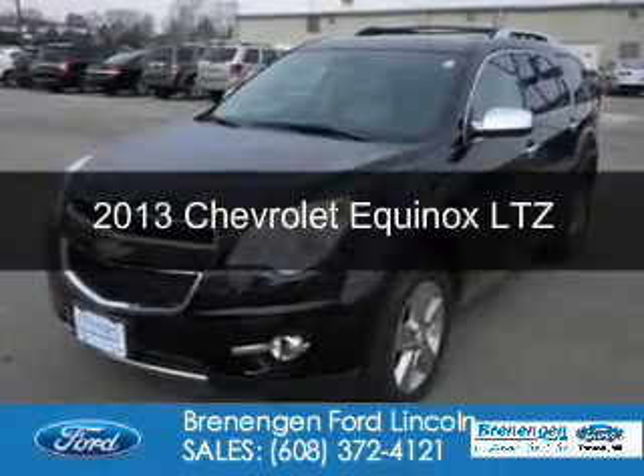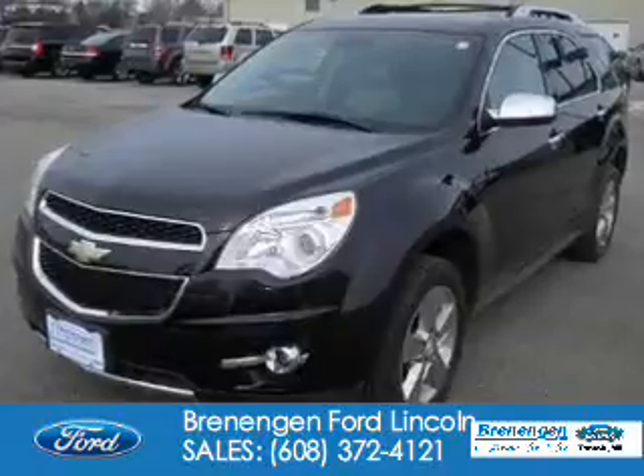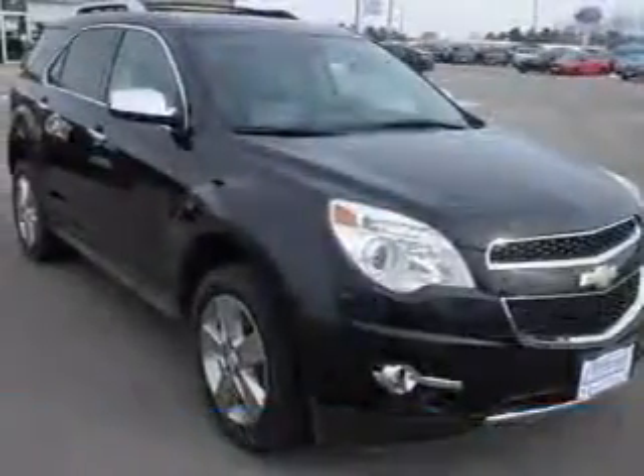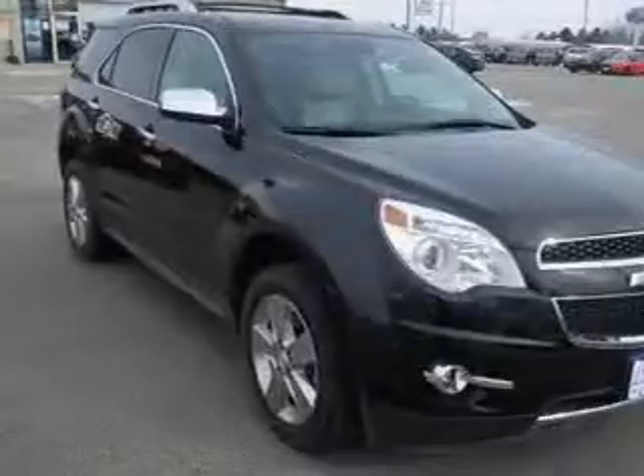This is a used 2013 Chevrolet Equinox. It's powered by front-wheel drive, a 2.4-liter four-cylinder engine, and a six-speed automatic transmission.